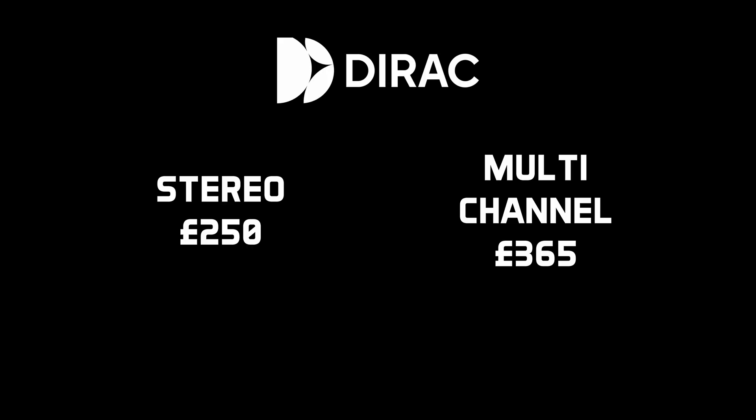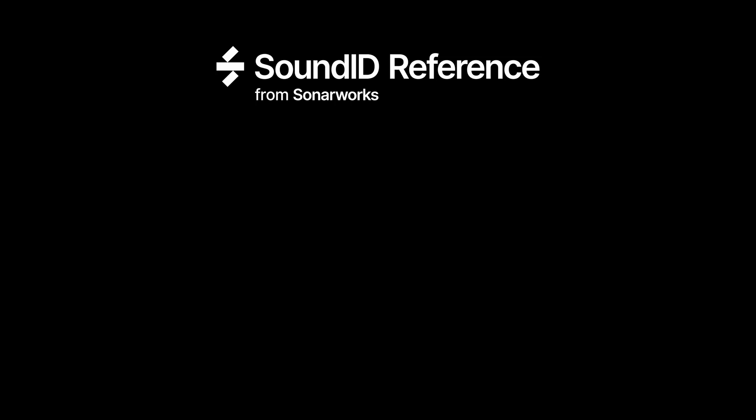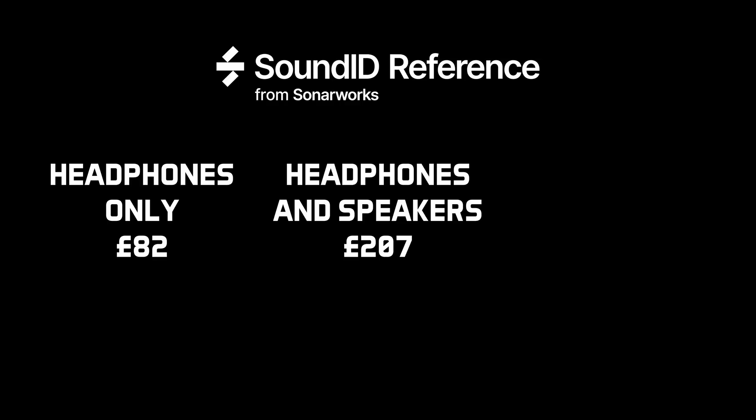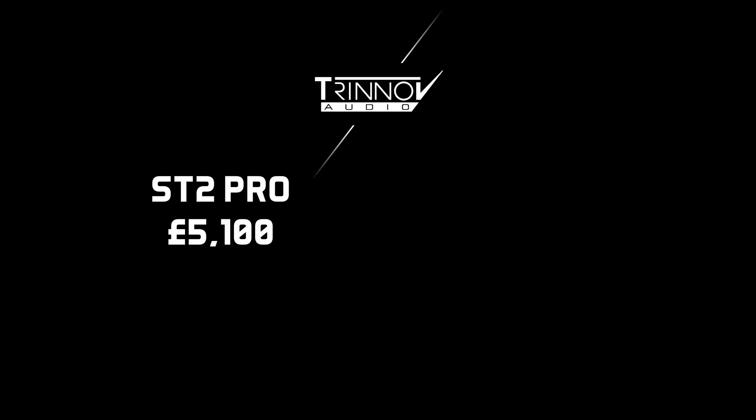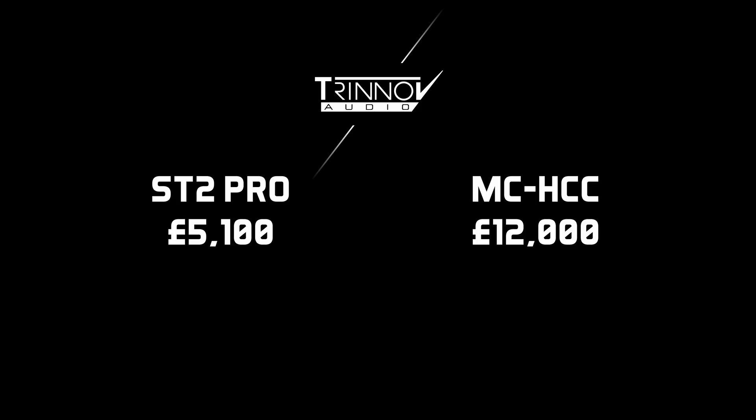The three most prevalent in studio world would be SonarWorks, or SoundID as it's becoming known, Dirac Live and Trinov. These three systems work by using measurement microphones and algorithms to determine any problem frequencies in your room, and then aim to counteract them using DSP. Dirac Live costs around £250 for the stereo version, or £365 for the multi-channel version. SonarWorks costs £82 for headphones only, £207 for headphones and speakers, and £249 with a calibrated measurement microphone included. Trinov is the most expensive, with the entry-level ST2 Pro at around £5,100, going up to the Dolby Atmos-capable 64-output MC-HCC at around £12,000 — so we're talking professional-level pricing here.